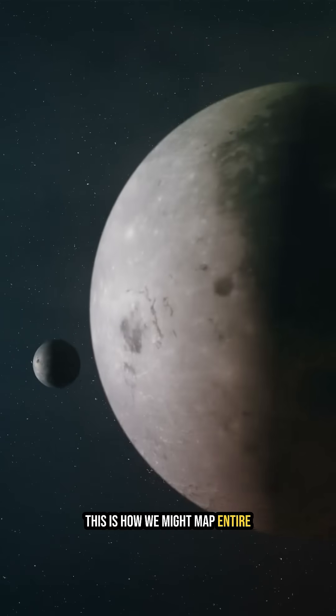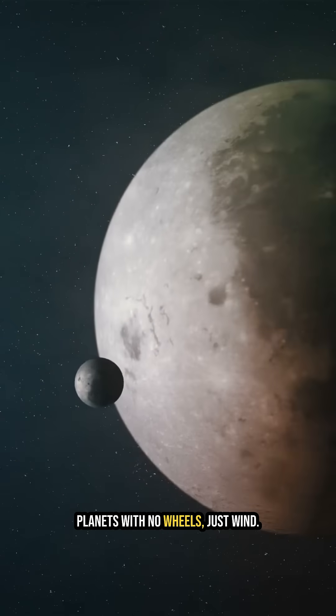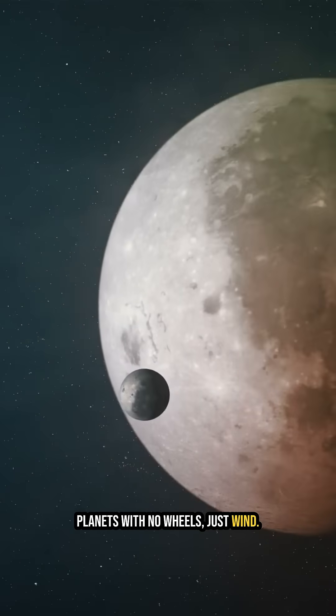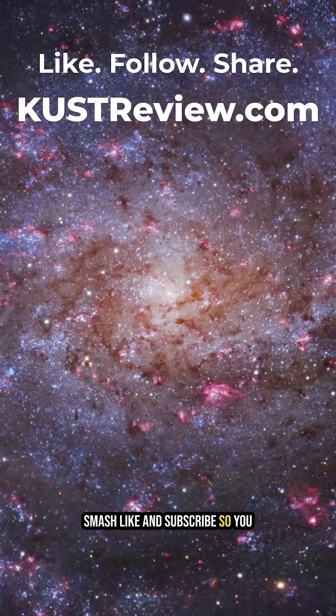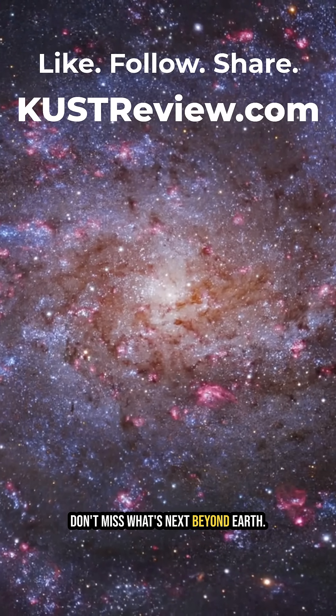This is how we might map entire planets with no wheels, just wind. Want more wild space tech stories? Smash like and subscribe so you don't miss what's next beyond Earth.